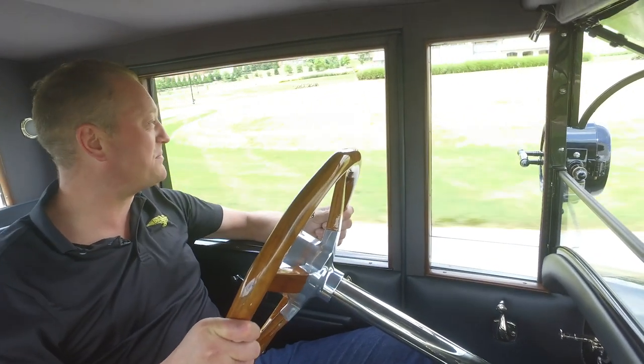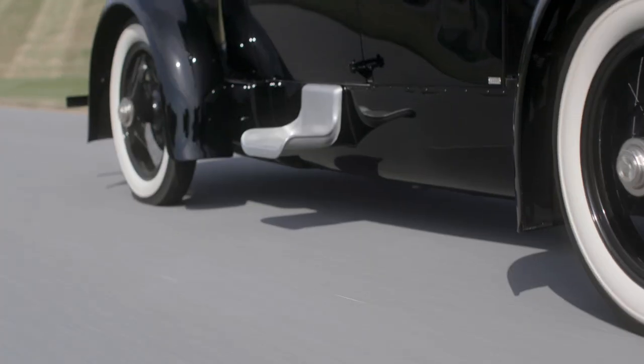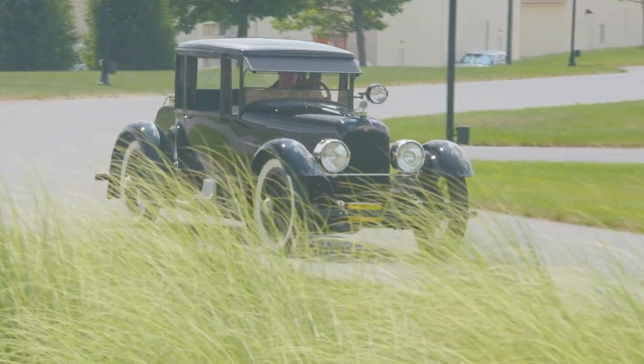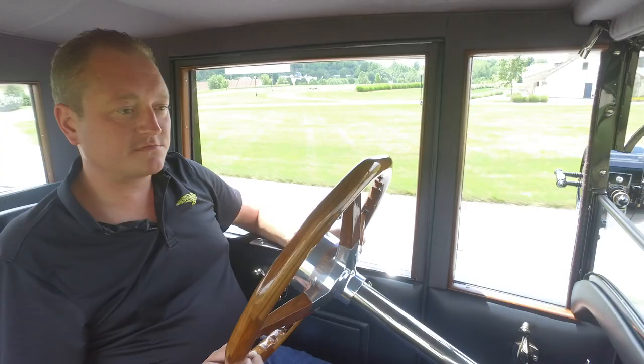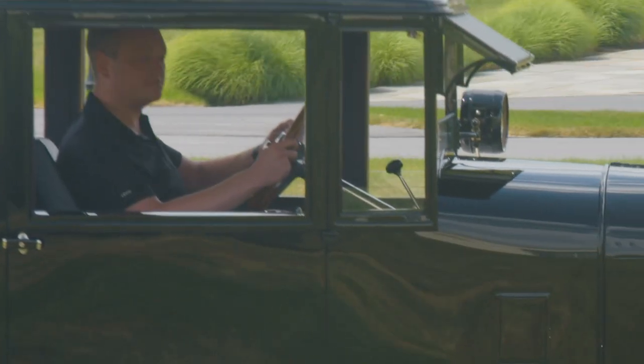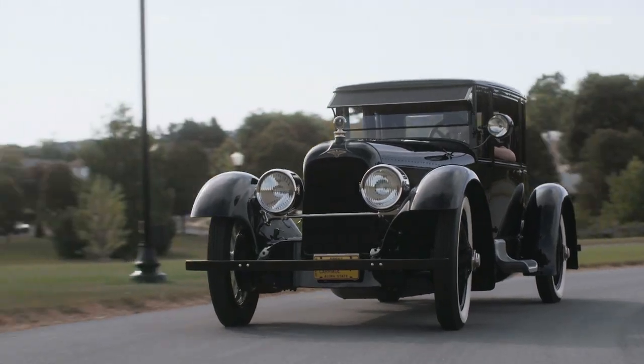Now that could be possible, but I'll tell you, it just sounds like it's faster to me. Okay, that's what it is like to drive the Castle Duesenberg. I hope you all enjoyed that. Thanks for watching this video. If you liked it, click like and subscribe for more content on America's rich automotive history, the preservation of vintage cars, and the amazing people behind them.